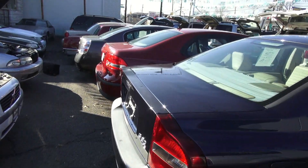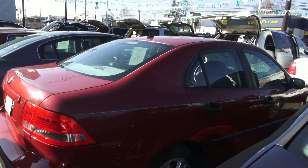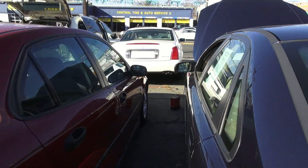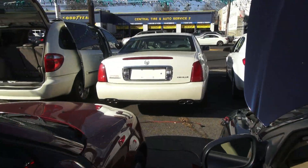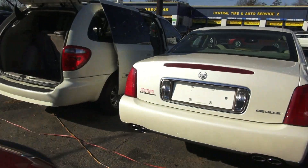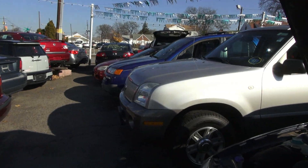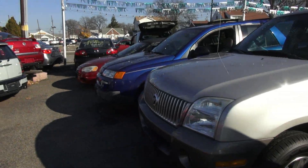He gets all trade-ins — he buys them from the dealerships and gets zero auction vehicles. So everything you see here is locally traded in for new cars or whatever it might be. But they're all priced right; his prices are phenomenal, below average.